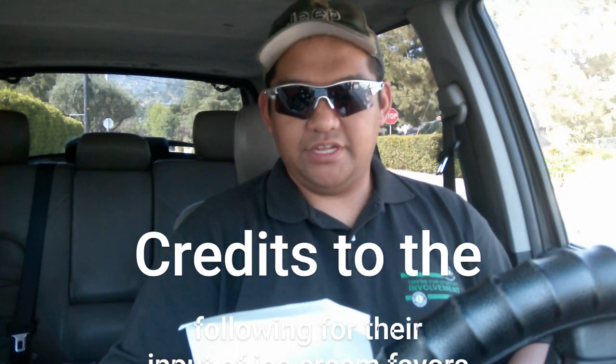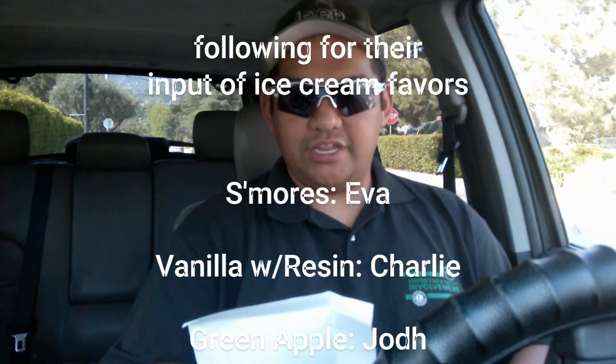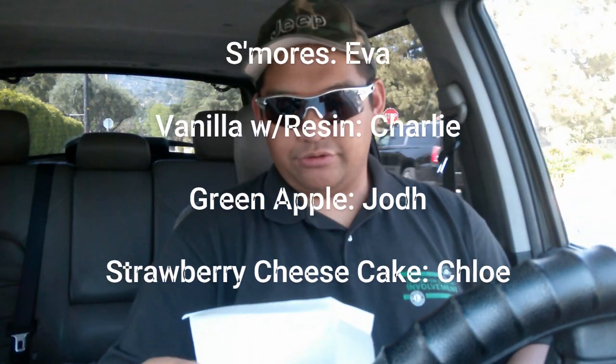So we have s'mores from Eva, vanilla with raisin from Charlie, green apple ice cream from Jug, and then we have a strawberry cheesecake. A little fun fact about me — I don't really like strawberry, but it's something new and I'd like you guys to see my reaction.